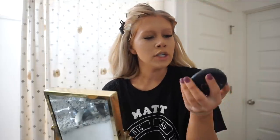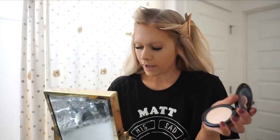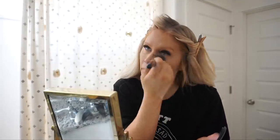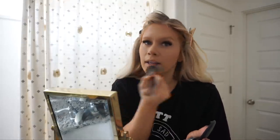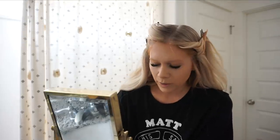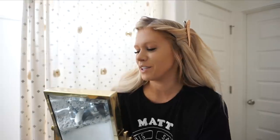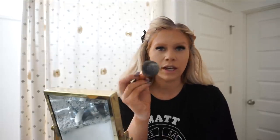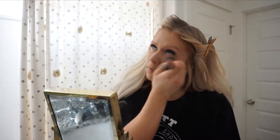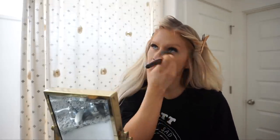Now that the concealer is buffed in, I'm going to set it. I have this MAC pressed powder in color Light Plus — I take one of my big fluffy pointed brushes and set all that concealer with this powder. This keeps it in place and helps brighten it up a little bit. I also have this e.l.f. translucent powder, and sometimes I'll put a little under my eyes — it gives a protective layer so my mascara doesn't run throughout the day.